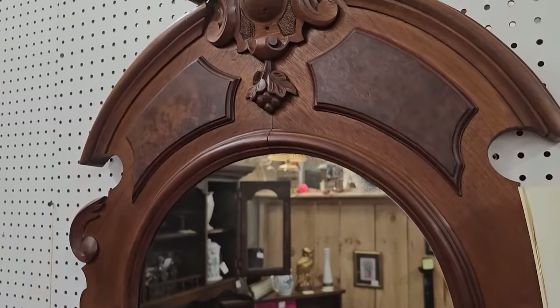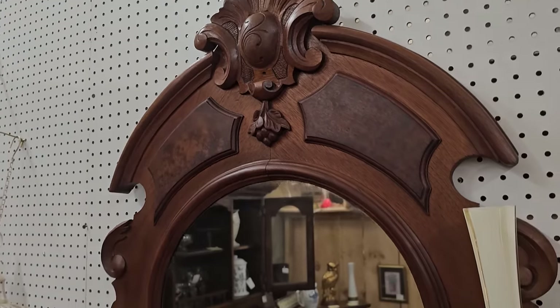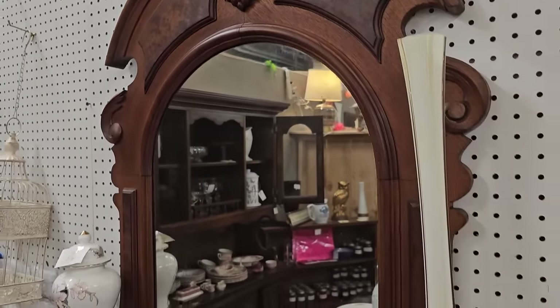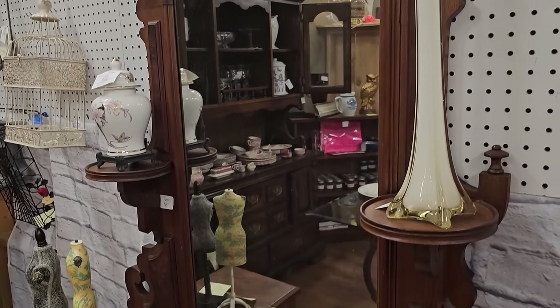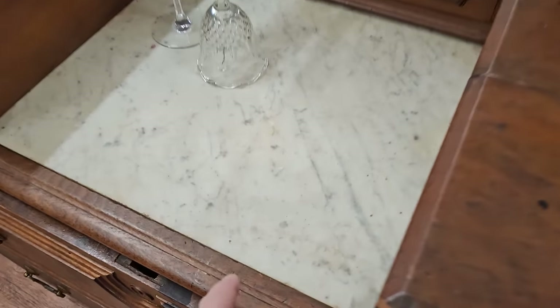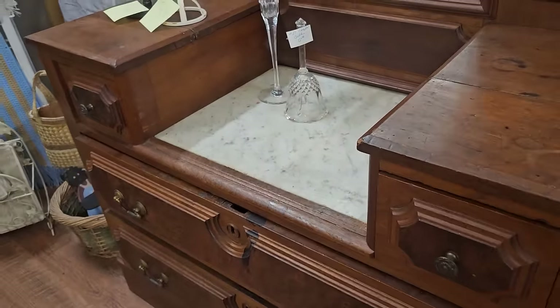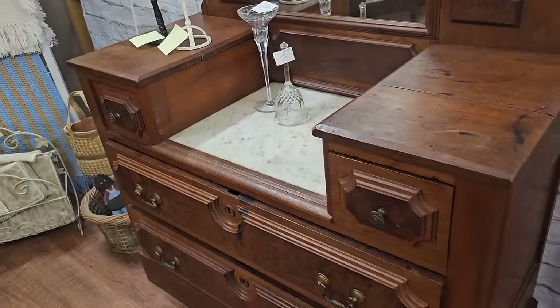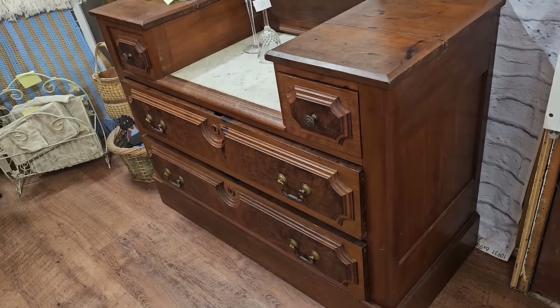I actually found one at the ReStore today, but it was already sold. Do y'all have furniture like this at your house? I'm so drawn to pieces of furniture like this. This looks like some type of marble. That piece will probably last forever. They do not make furniture like this nowadays.